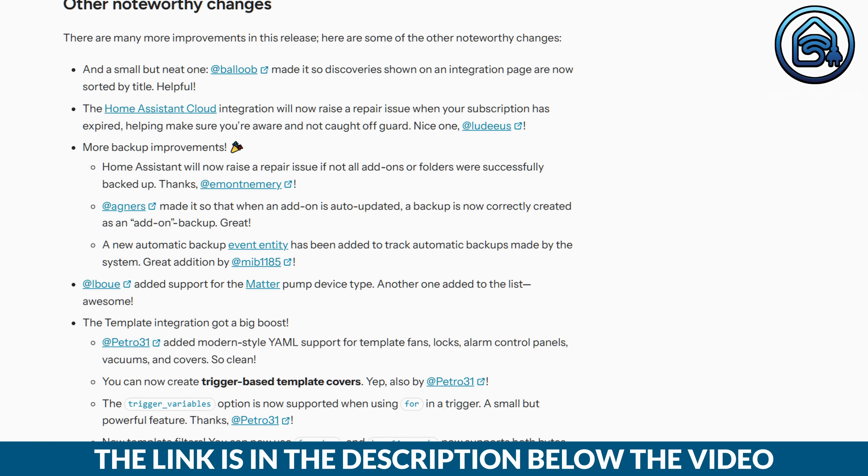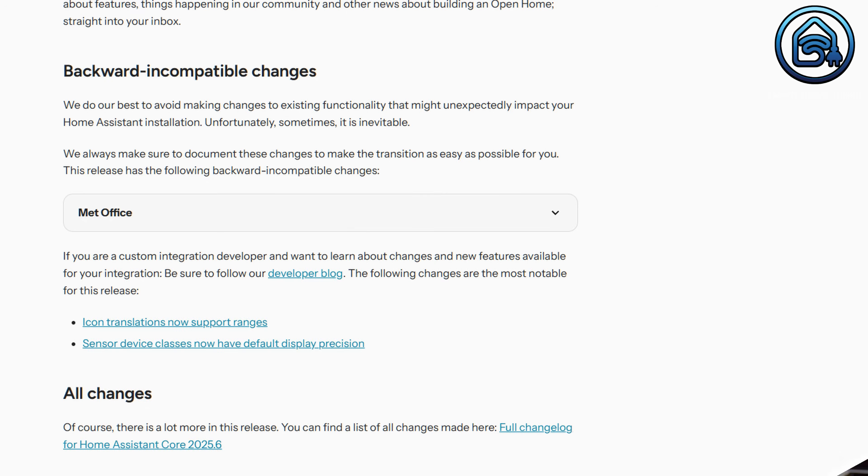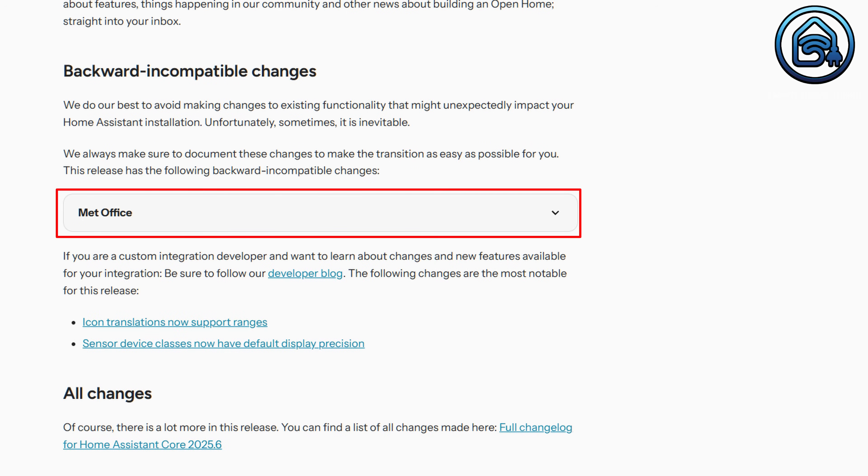Besides all the new features I just showed you, there are more changes worth mentioning. Be sure to check the release notes for Home Assistant 2025.6 to review them at your own pace. As always, make sure to check the backward incompatible changes before updating — something might have changed that you currently depend on. Right now, there is only one known change: if you use MatOffice, you'll need to request a new API key to keep it working in Home Assistant 2025.6.